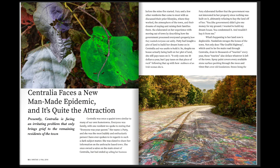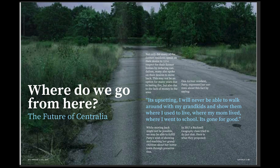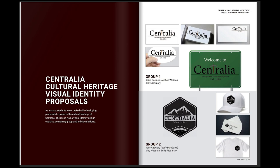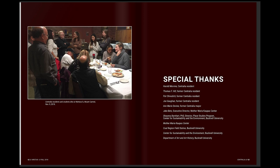Having some of the former residents talk to us about their experiences was, for me, a very humbling experience — in some ways about how fast things can change for you when you're settled in an area and something like this uproots you. We shared a dinner with the citizens over in Mount Carmel, and students got a chance to talk to them and meet with them. We all came away with a deep sense of respect for the citizens and for Centralia itself.